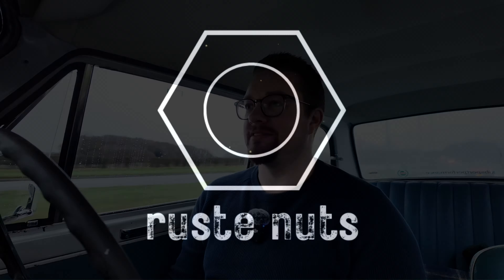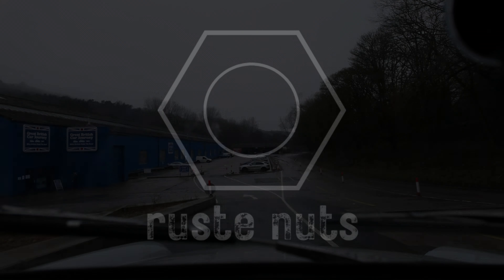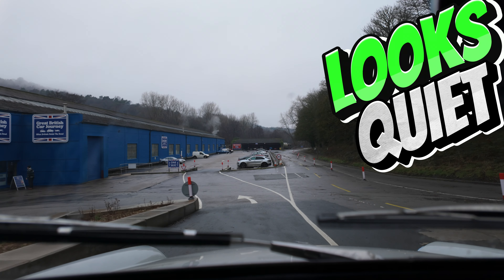Welcome guys, today we're up at the Great British Car Journey's Great British Car Event. We've made it to the Great British Car Journey.